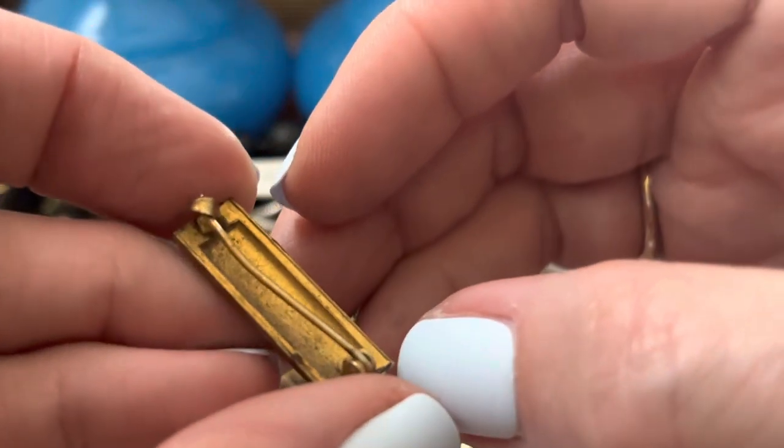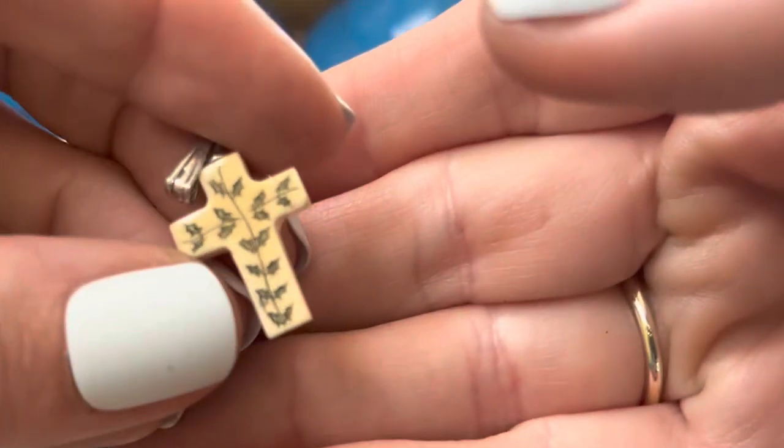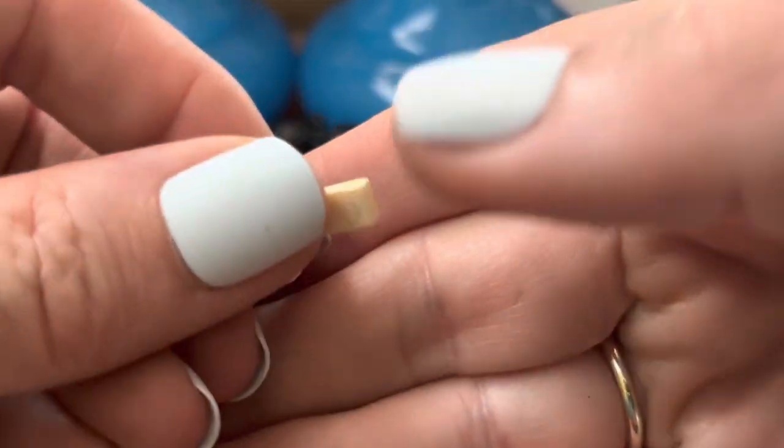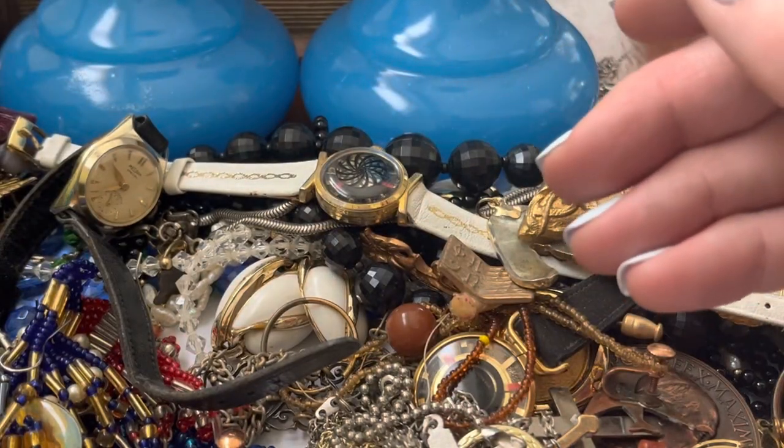These tiny pins — they're old. I didn't mean to drop it. Cute little cross with, like, holly leaves a little bit. I think that's what they are.